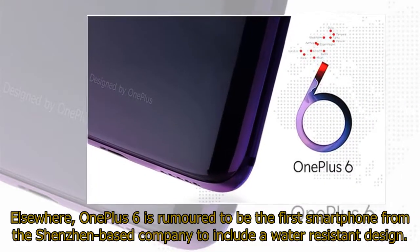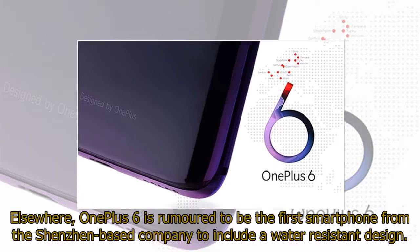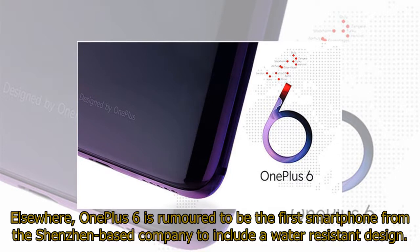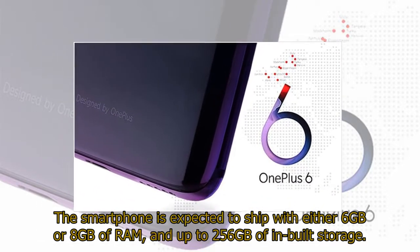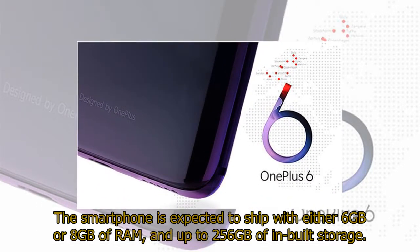Elsewhere, OnePlus 6 is rumored to be the first smartphone from the Shenzhen-based company to include a water-resistant design. The smartphone is expected to ship with either 6GB or 8GB of RAM, and up to 256GB of built-in storage.